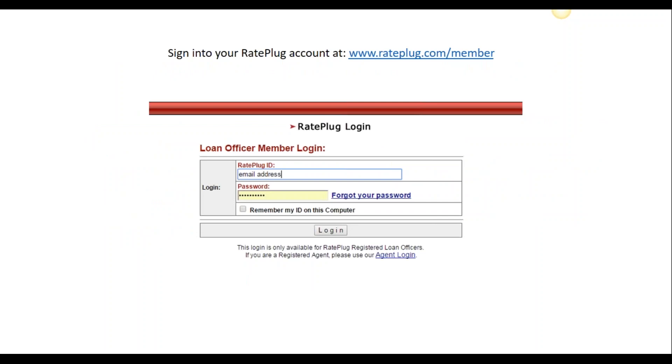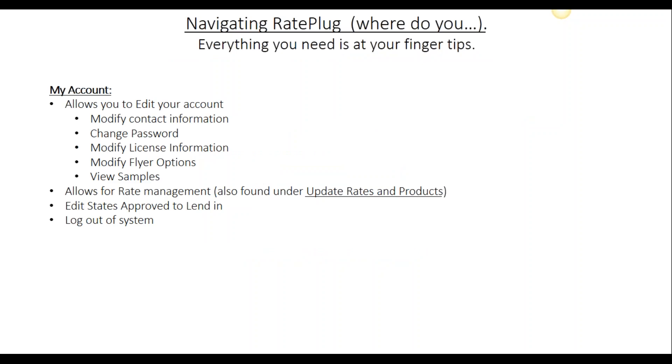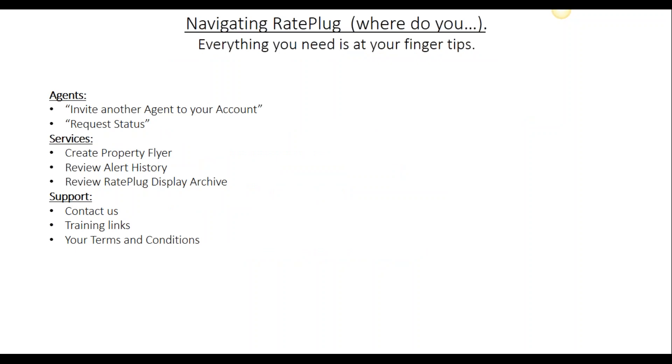You'll first log in to RatePlug.com/member. Here you'll enter the user ID and password that you created at the time of registration. If you need assistance with your user ID and password, please email support@RatePlug.com. You'll also want to set this as a favorite to your computer for easy access. We find understanding the dashboard helps you maneuver through the system with success. The most successful originators invite agents often, act upon their alerts, and create property flyers.